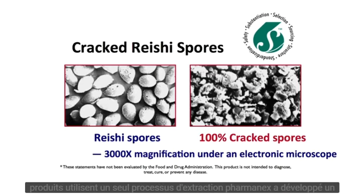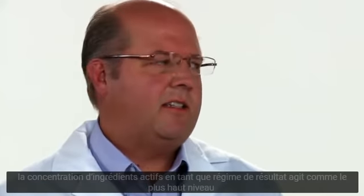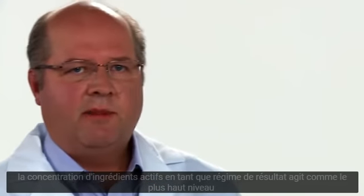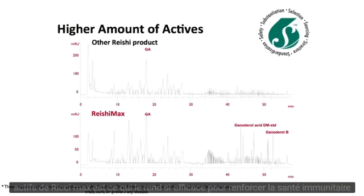While most Reishi products only use a single extraction process, PharmaNex has developed an exclusive multi-step extraction process that increases the yield and the concentration of active ingredients. As a result, Reishi Max has the highest level of actives currently available in a Reishi product. This high concentration of actives is what makes it so effective in strengthening immune health.